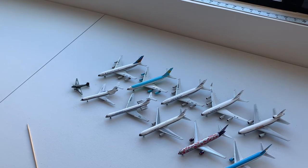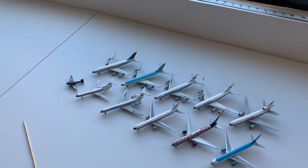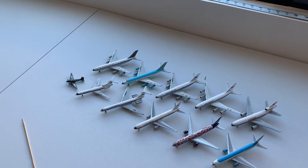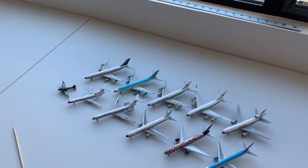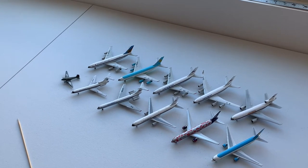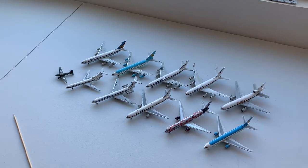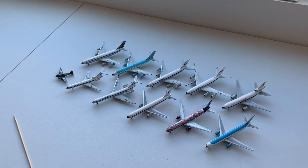Hi, this is Orion Field, and this is my 1:400 scale model aircraft collection video for 2021. I have 545 aircraft to go through, and I'm going to do them in batches, starting with Aeroflot and some of the former Soviet Republic airlines.